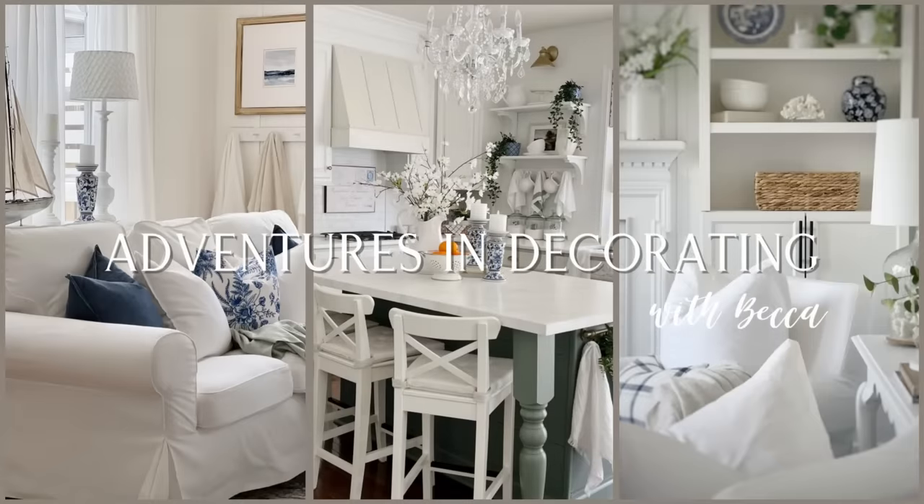Join me today as we add lots of winter coziness to the family room. Welcome to my channel and welcome to 2024. Can you even believe it's a new year already? I cannot. I feel like it was just Thanksgiving and here we are going into a new year, which is going to be a great year, by the way, because it's an even number — at least in my brain that's how I think.